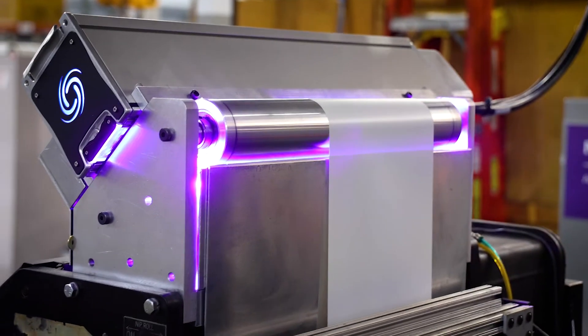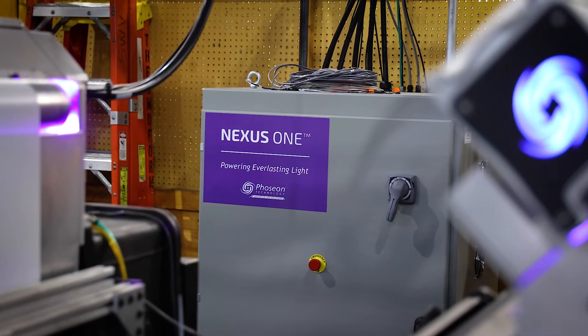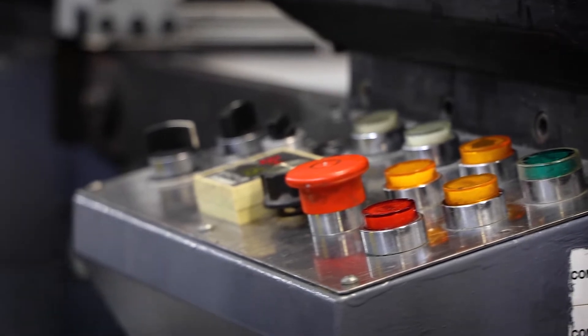Once we decided that Fozion was the company and the equipment we wanted to purchase, the professionalism of Fozion, all the way to the technicians that actually did the installation, were phenomenal.